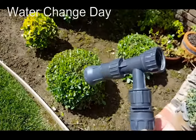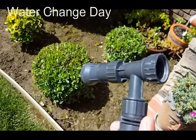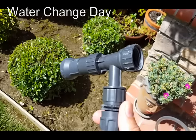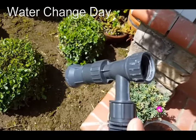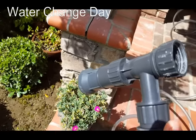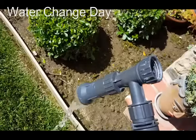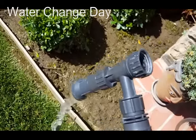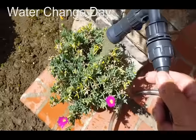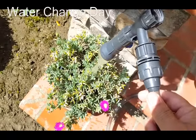You can attach this end to a faucet to get the siphon going, but I don't do that — I just suck on the end just like a regular siphon. Then I use it to water the plants out here on the patio.